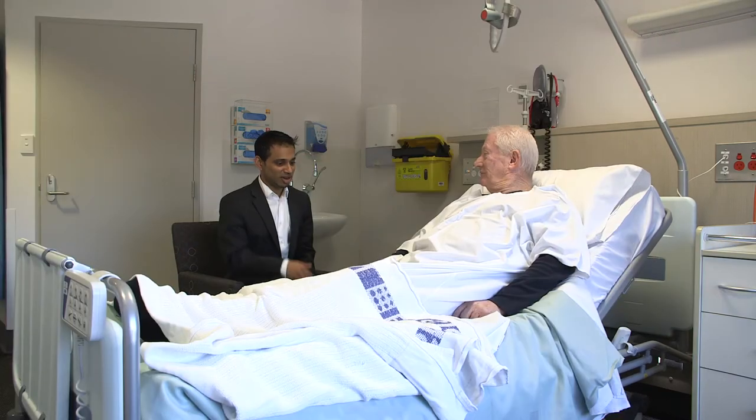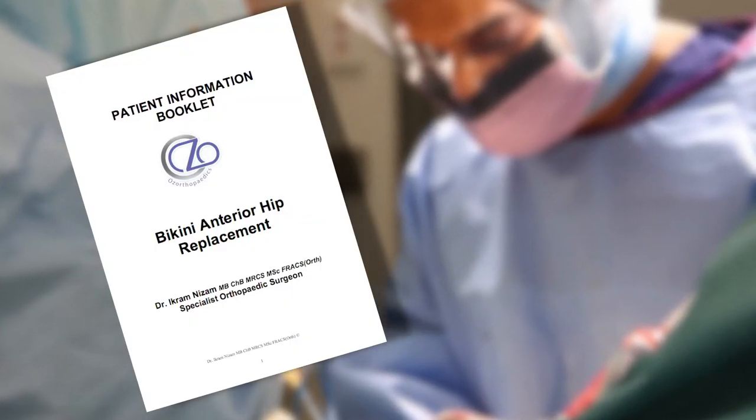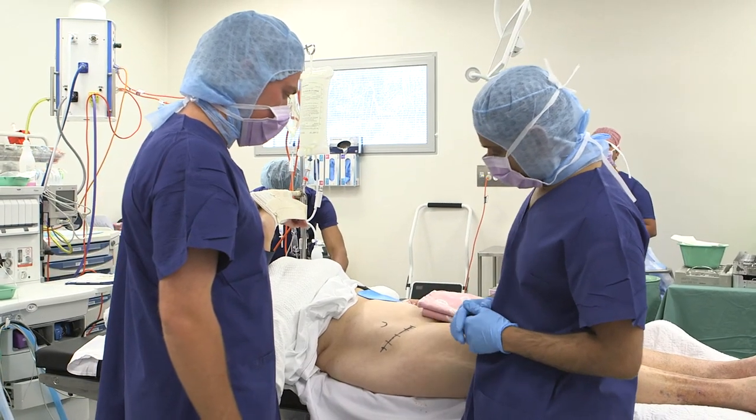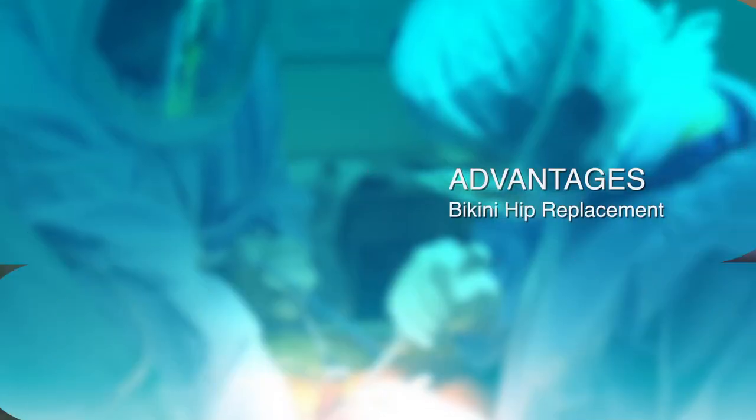I ensure all my patients have a good understanding of their condition, the proposed treatment, and the likely outcomes including the benefits and risks of surgery. In addition, I give them a 25 to 30 page information pack which they have to read in order to understand the journey towards hip or knee replacement or other surgical interventions.